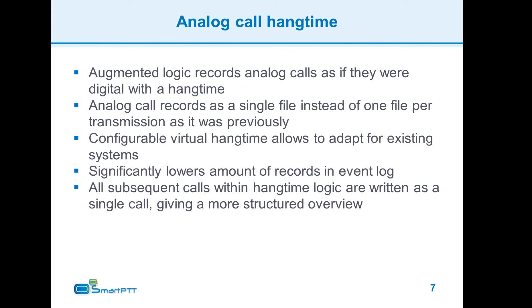Here is how it works: whenever a subscriber starts an analog call, the dispatcher begins recording. When the call ends, the dispatcher keeps recording instead of instantly stopping. If any other subscriber starts a transmission during the hang time period, the recording continues. When the hang time finally expires, the recording is stopped and saved to storage. This way, all records are logically grouped into conversations.